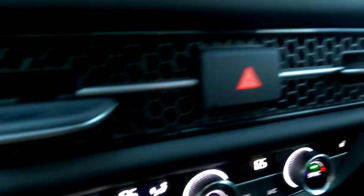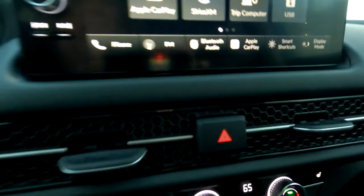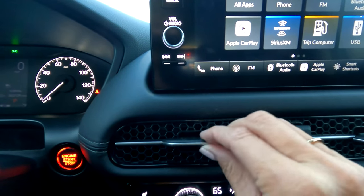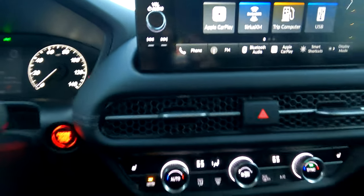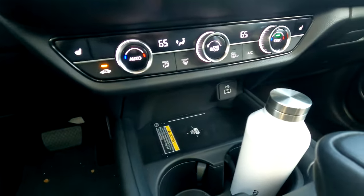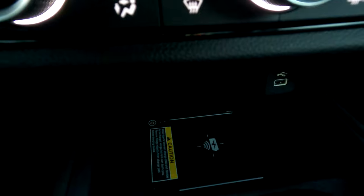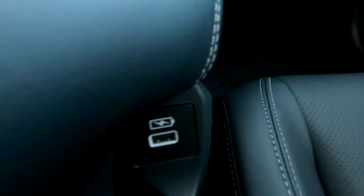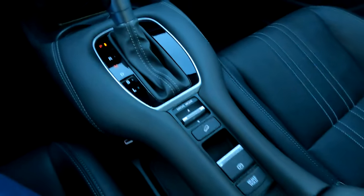There is a mesh screen that runs the full length of the dash, and rather than joystick controls like prior models, it has little paddles you can push up, down, and side to side to set airflow direction. Climate controls are here. There is a wireless phone charger — just pop your phone in. There is one USB port, nice big cup holders with grippers to hold your cup tightly, and USB chargers on either side of the command center.